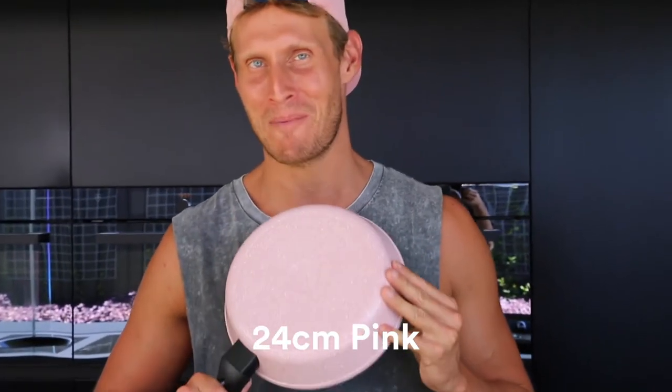And this here is definitely my favourite by far — it is the 24cm pink fry pan.